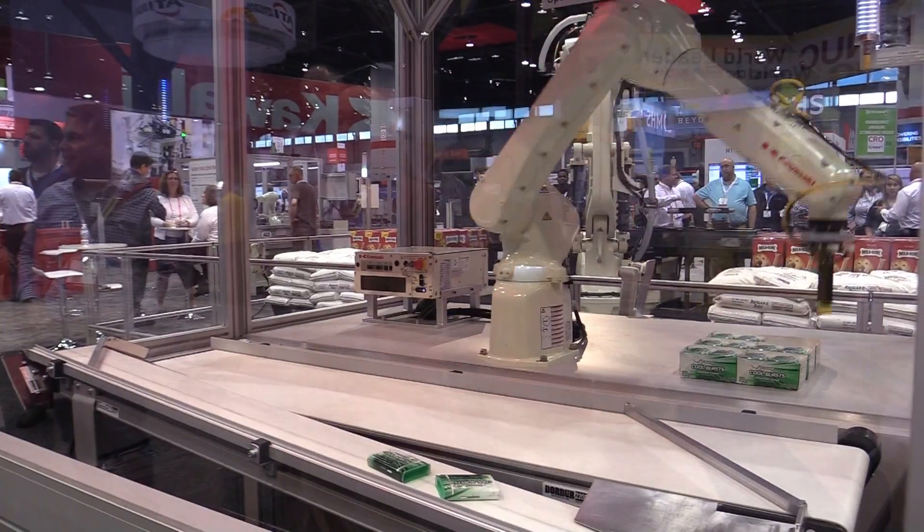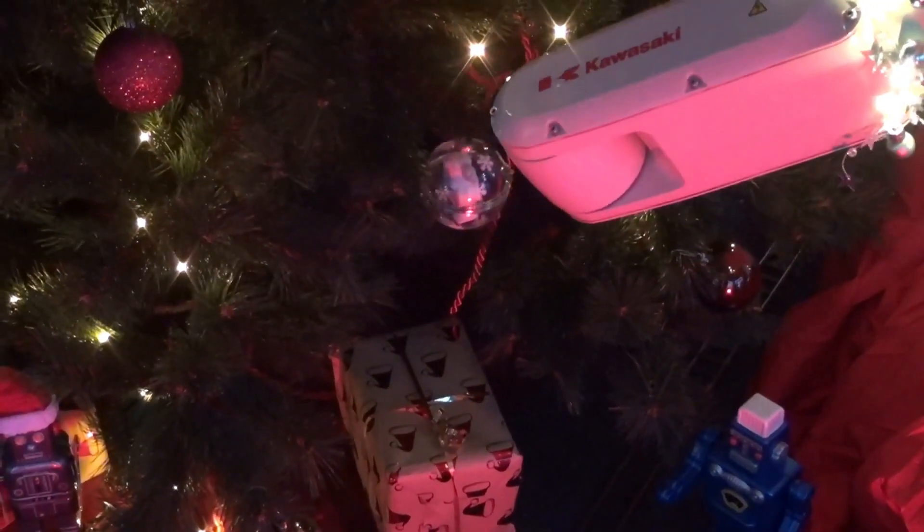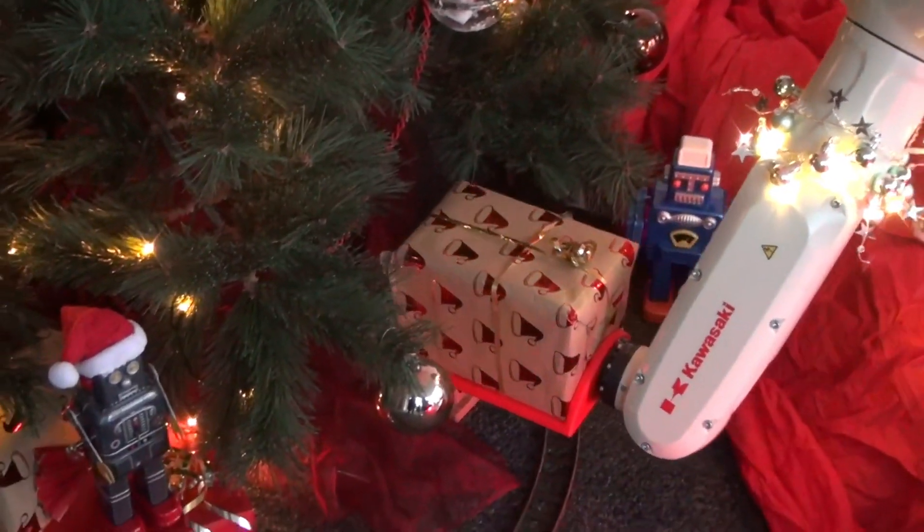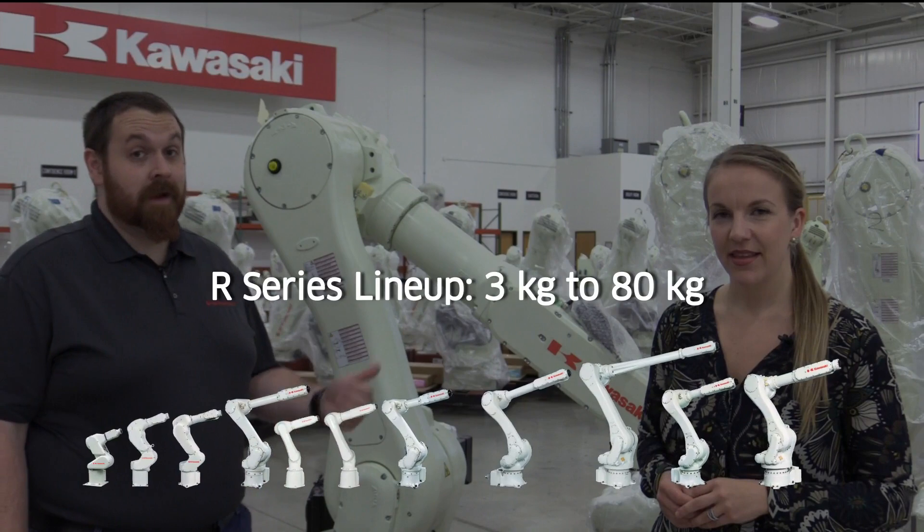Whether your cycle times are fast or slow, an R-Series robot can handle the flow. Even if handling a lot of devices, the R-Series comes in a range of sizes.